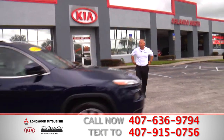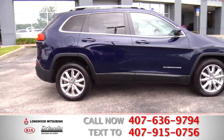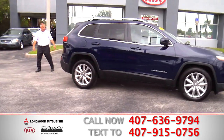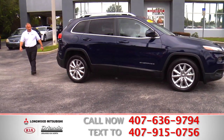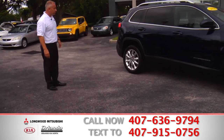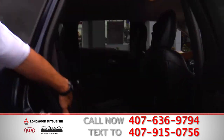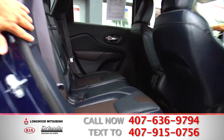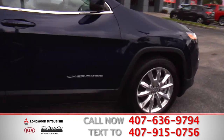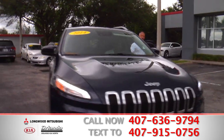Here we have another beautiful, beautiful Jeep. Look at the color on this Cherokee. Look at the rims on this. This is a Jeep Limited Cherokee. Look at the rims, look at the color. Let's take a look at the space — let's take a look at the inside. Nice leather, gorgeous color.